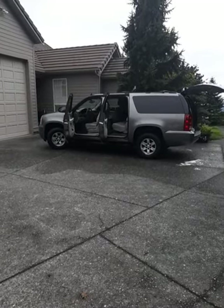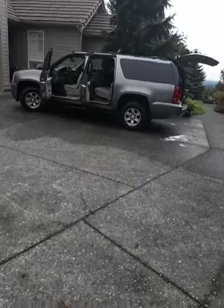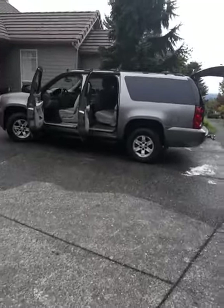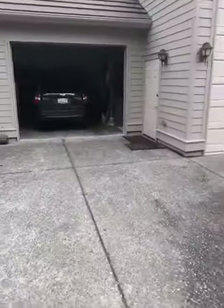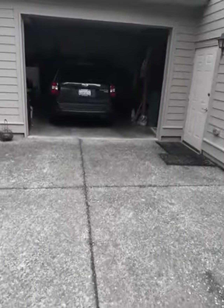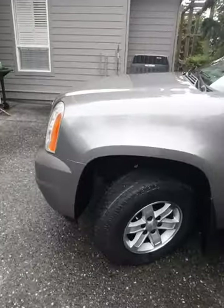We're out here at Highland Heights Bell Hill again today. Just did this nice Yukon — we did that one yesterday in the garage. We did a mini detail package on both of them. This is a regular customer we come out here once a year and do this for them.